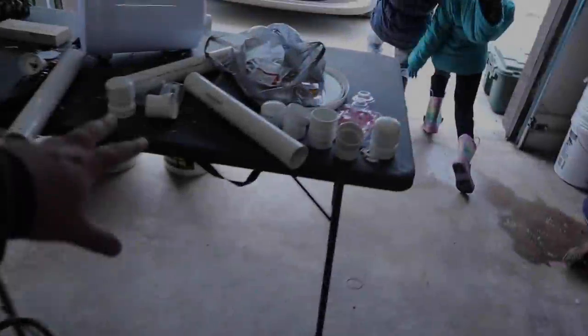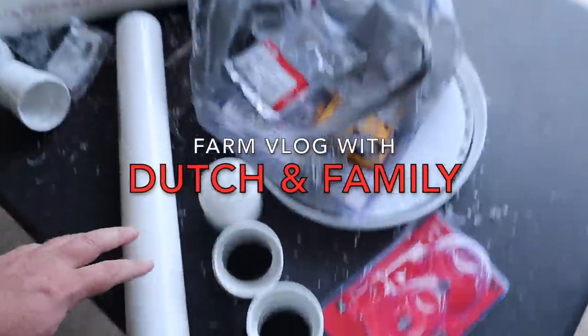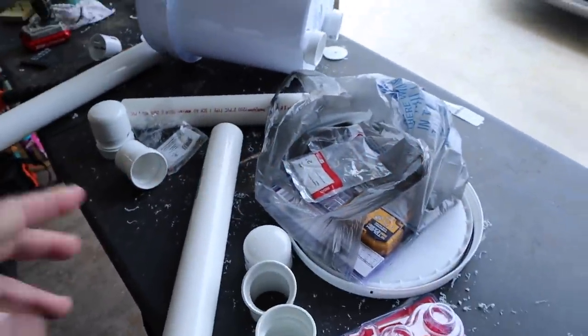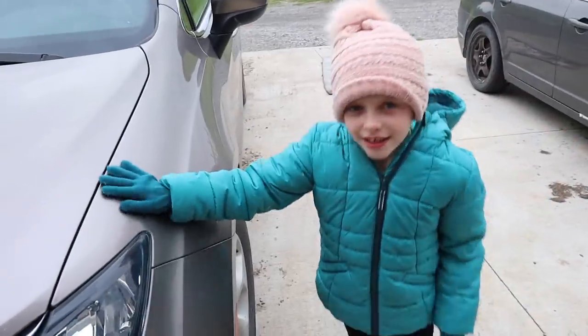I'm gonna tell you guys right now, these are not what you think they are. I'm gonna show you guys putting this together. I've got a few more pieces and I think what I'm gonna do is gonna work, so I'm excited to show you this later on the vlog.